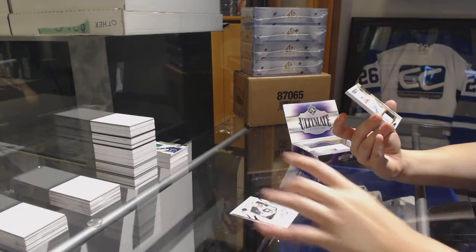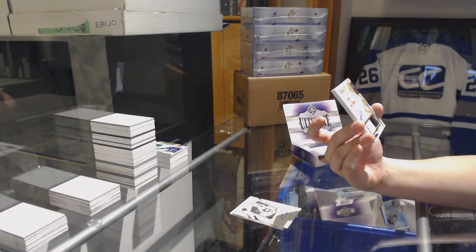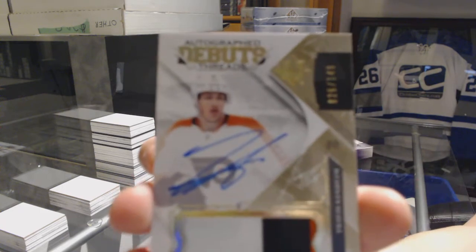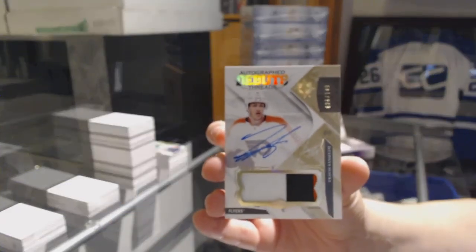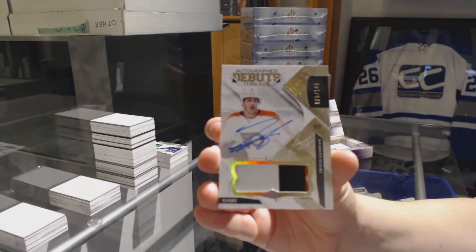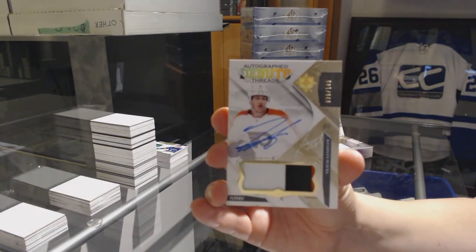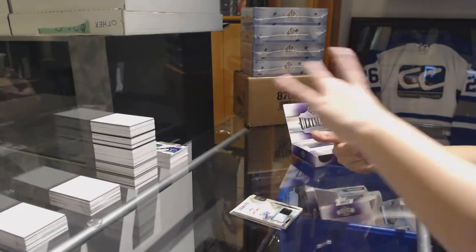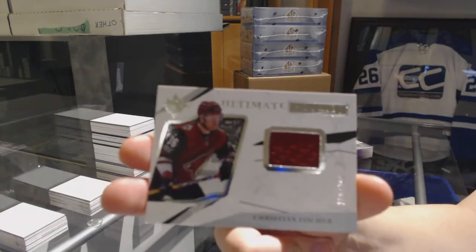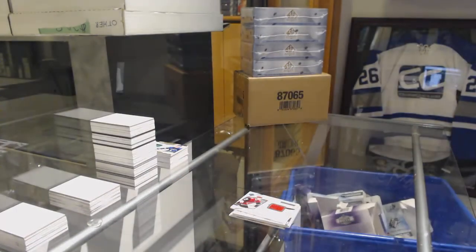We've got number 1-49 3-Color Autograph Debut Threads Patch for the Philadelphia Flyers — Travis Sanheim. And a rookie jersey for the Coyotes of Christian Fischer, number 2-99. There we go, everybody. Bye.